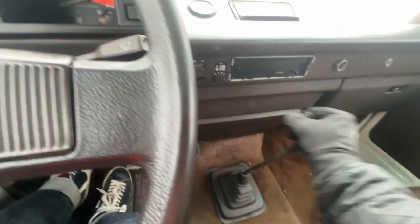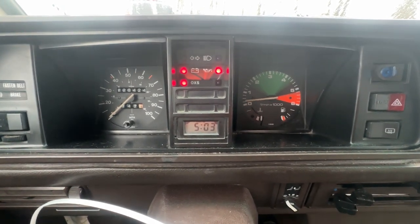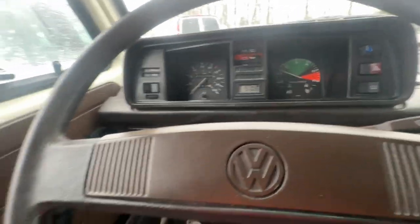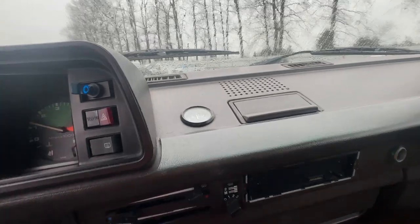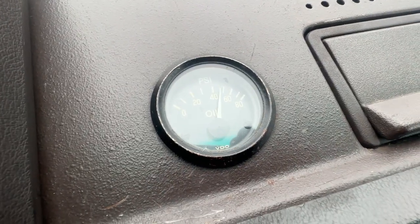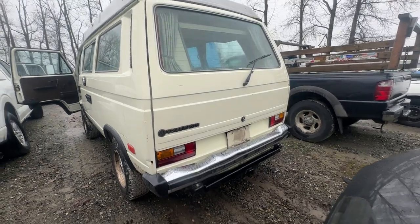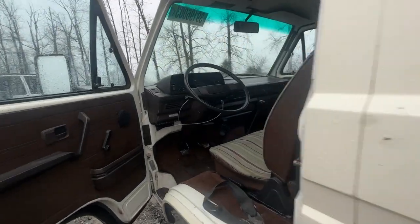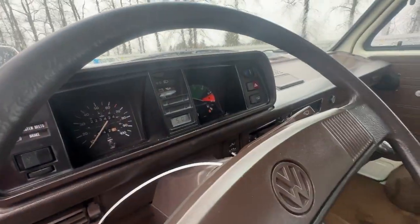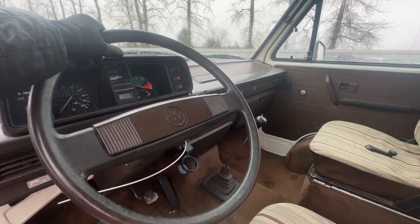It does go into reverse though, which is always a good thing. Let's see if it'll fire up. Oh yeah — listen to that! It sounds pretty good. Looks like they put an oil pressure gauge in there, and it's building up oil pressure pretty nicely. Look at this thing — smooth, very smooth. This thing is so cool. I bet whoever had this was so devastated. I feel for them because this thing is seriously awesome.